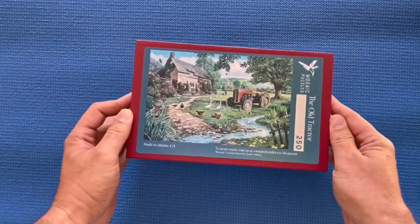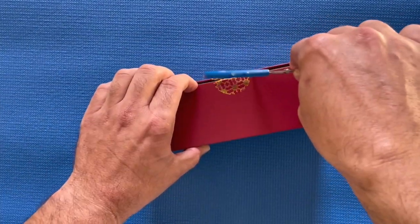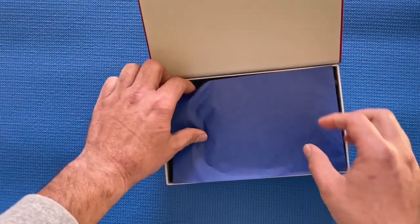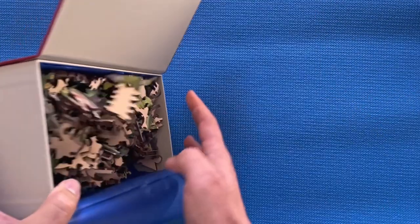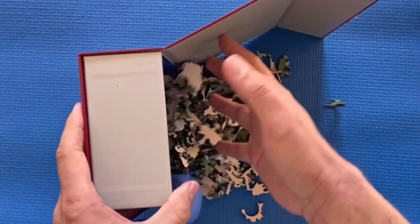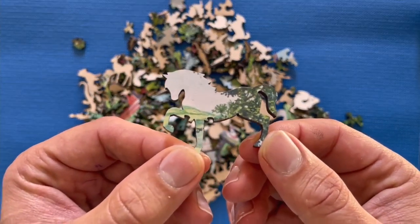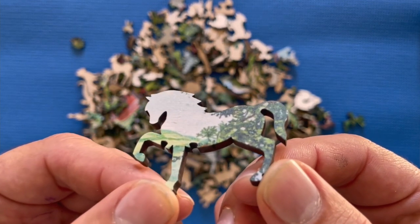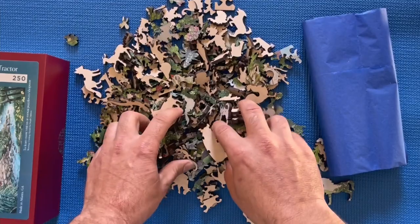Today we're going to be doing a review of the Mosaic Puzzle — it's a new wooden puzzle company that's come out of Atlanta, and they've got some nice quality pieces in the box. Look at that slow motion. If you look up close, laser-cut pieces, very high quality, high precision — impressive what they've done with this puzzle.